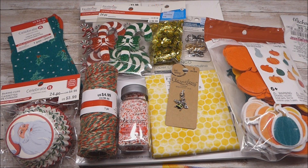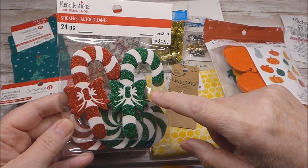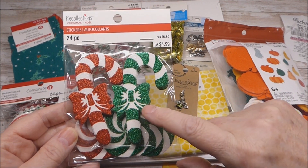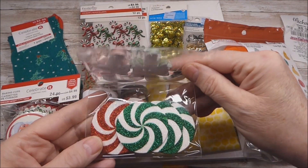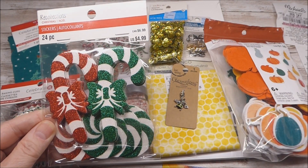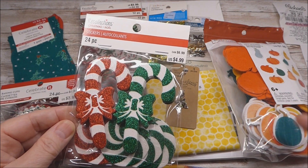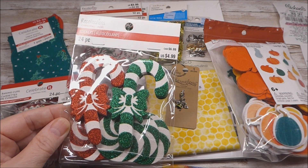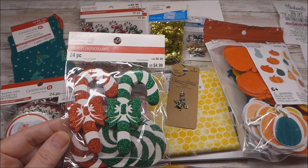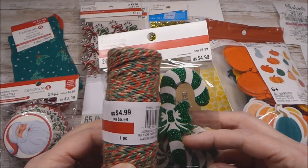My husband dropped me off and I was going to have about a half hour. I started right in the front with the Christmas section, and from what was still available I was able to get the pack of glittery candy canes. In years past when I've got them there were no green ones and they didn't come with the peppermints, so I was excited to find those. All of the Christmas was 50% off, and I wrote myself a note to make sure to ask the clerk for my 10% senior discount. All items that were $4.99 came down to $2.24.